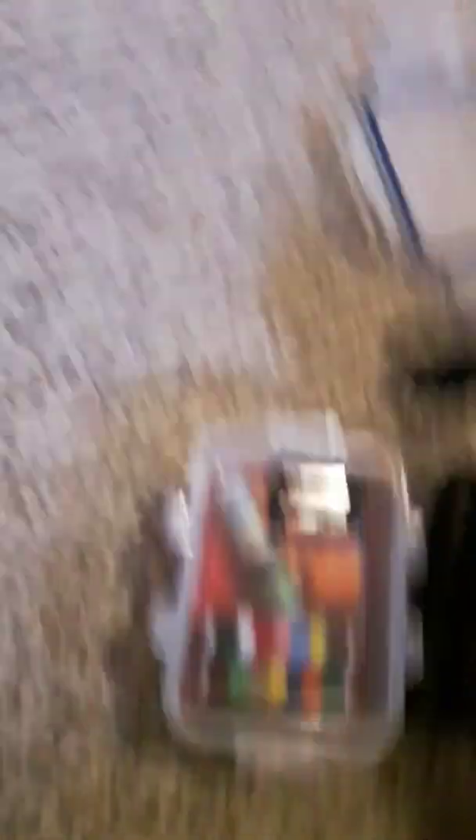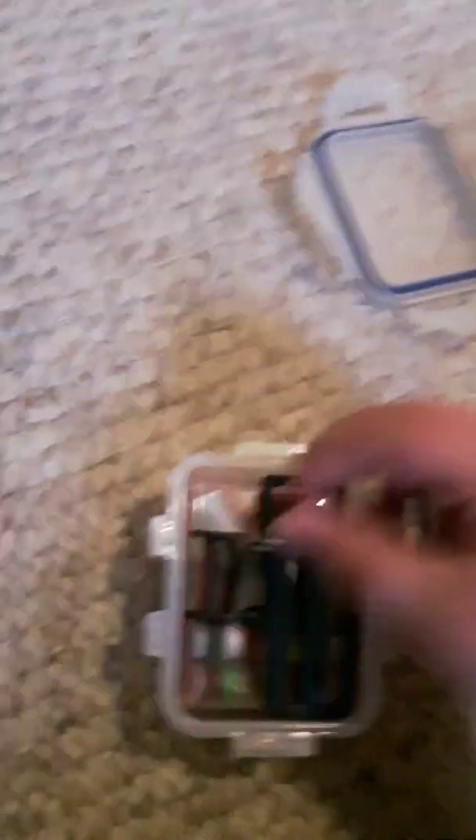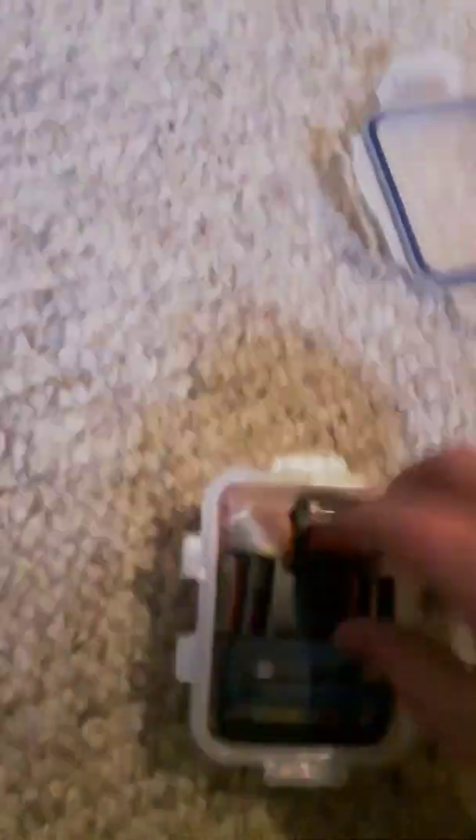It comes with a little sewing kit. Say you get hurt, you can sew yourself together — but I honestly wouldn't do that since I'm not a trained professional. I'd just use it if I broke some clothing. There are other supplies in there too, so if you break clothing, this will come in handy.